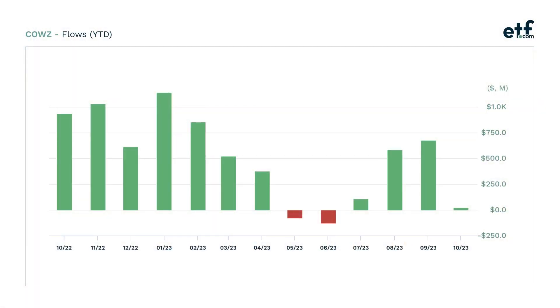Sean, I want to start off by talking about one of your ETFs that's been incredibly successful. The Pacer US Cash Cows 100 ETF, ticker symbol COWZ, has seen inflows of more than $4 billion so far this year. And over the past three years, it's seen inflows of more than $14 billion. Why are investors so interested in this ETF?